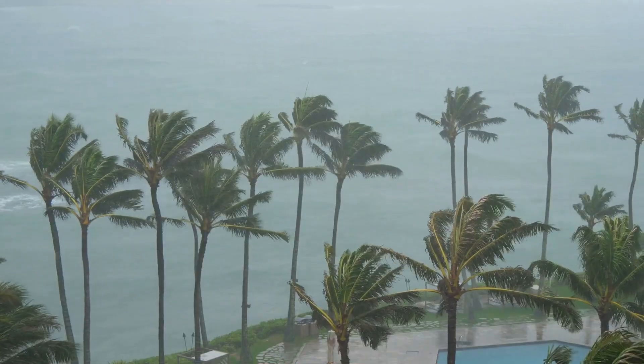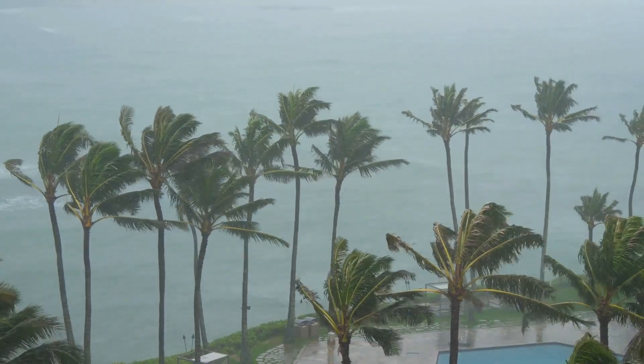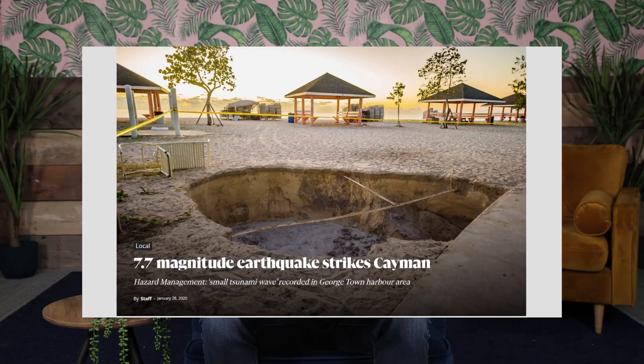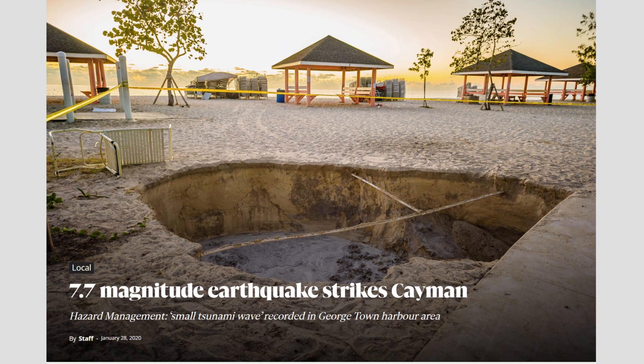The Cayman Islands experience a hurricane season similar to many other Caribbean nations, with storms typically occurring from June to November. Additionally, the islands are prone to earthquakes, with a significant 7.7 magnitude earthquake happening as recently as January 2020. In recent years, the Cayman Islands have had several close calls with hurricanes, and they've been exposed to over 18, which emphasizes the need for a robust and resilient energy system.